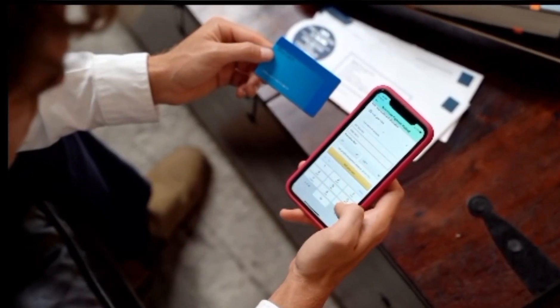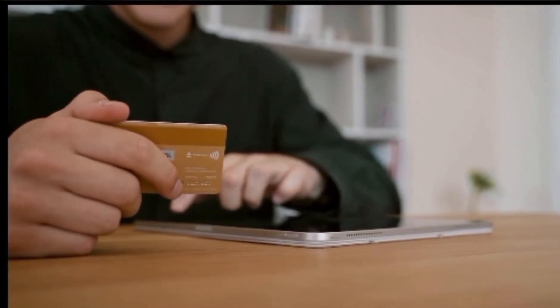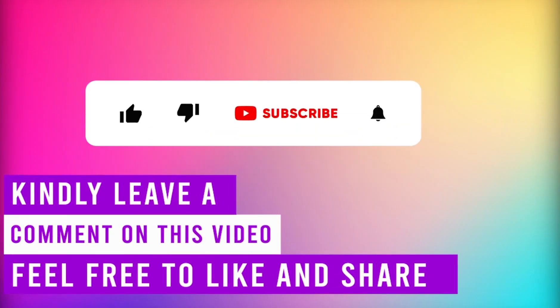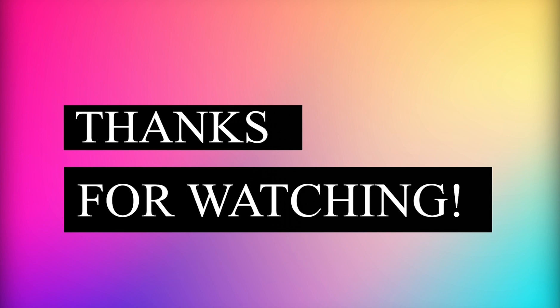So, there you have it. You can use the above steps to report your lost EBT card. Kindly leave a comment on the video. Also, remember to like, share, and subscribe. Thanks for watching, till next time.